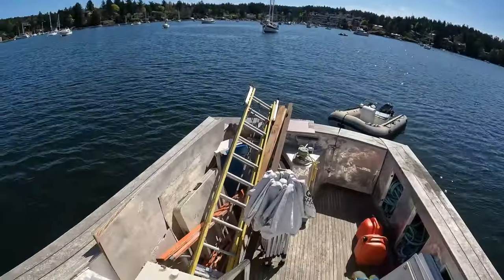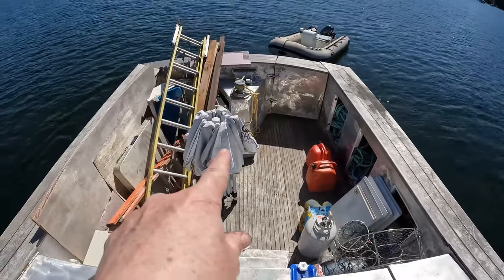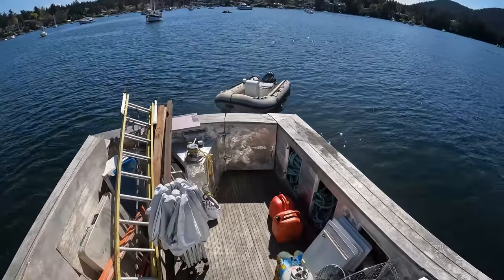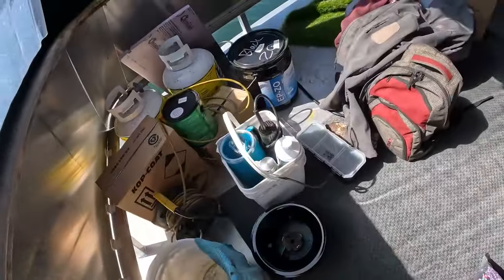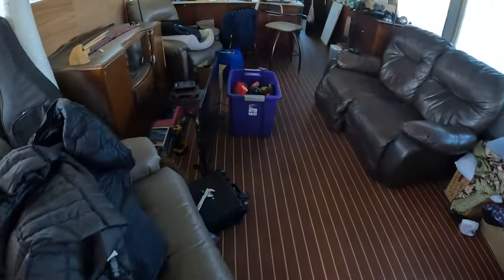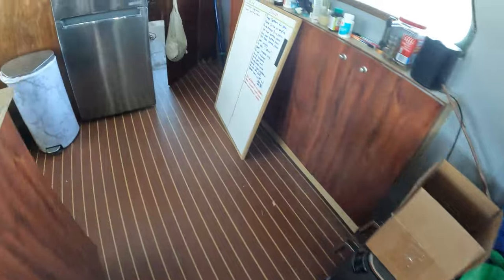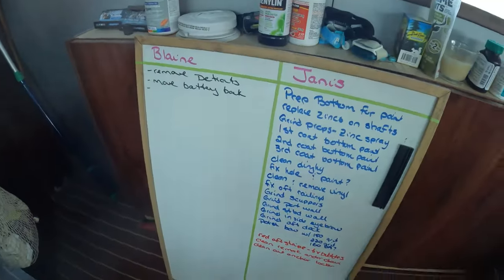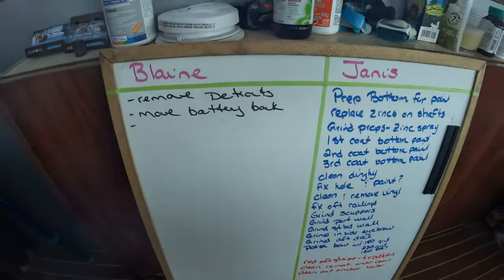We're all loaded and ready to head to the yard — we're going to overnight in Winter Harbour. Look at all the stuff we have on board: tables, tent, ladders, dinghy which I have to fix in the yard, tools galore. We're working on our to-do list. Blaine really just needs one thing on his to-do list: replace the engines. We'll just leave it at that.